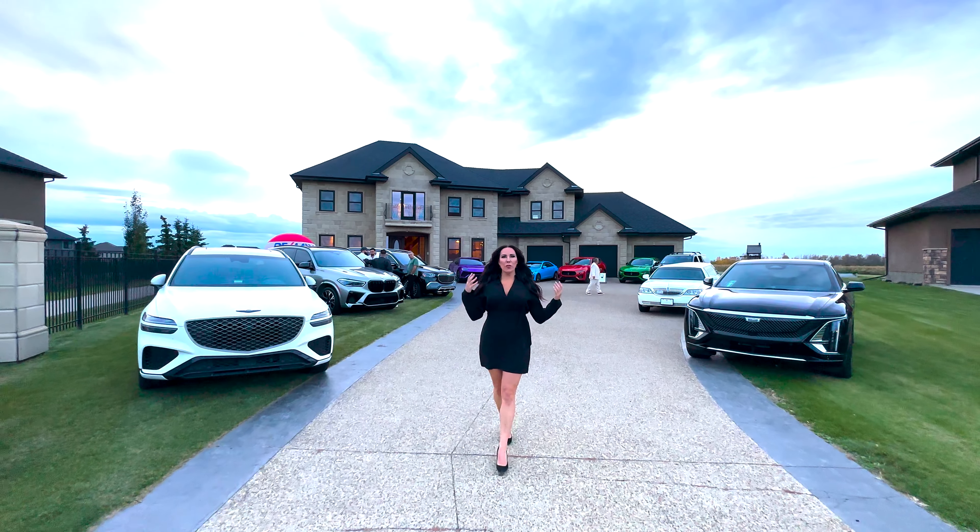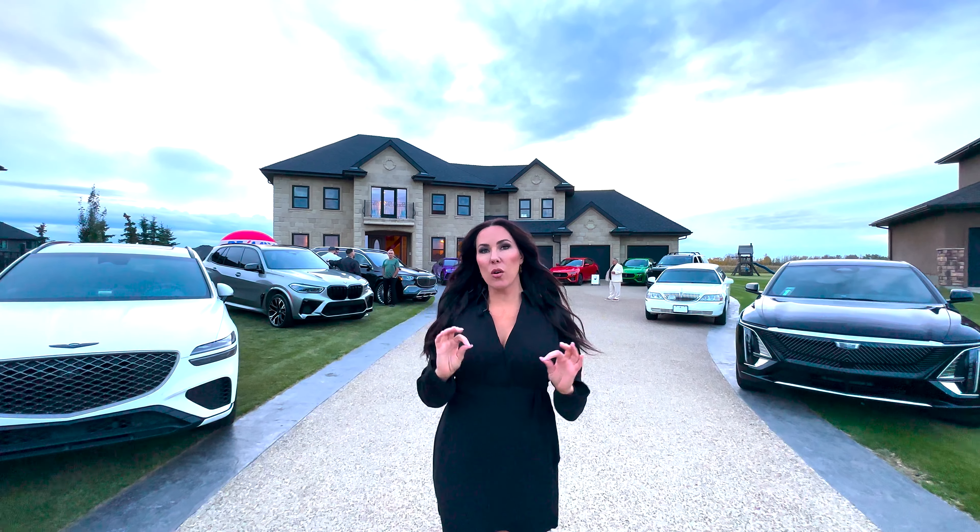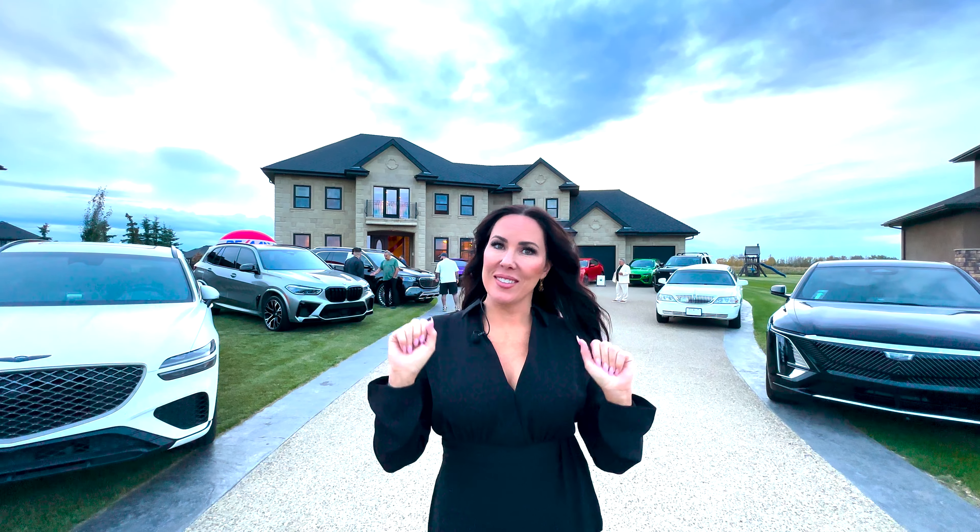Hey guys! Welcome to an incredible home located just outside of St. Albert. This home is listed just under 1.6 million dollars. It is exquisite. This is what you call an Edmonton mansion. We like to coin it as the castle, so we're gonna go check out the castle.